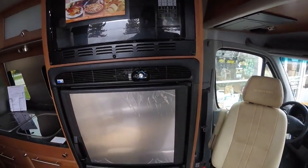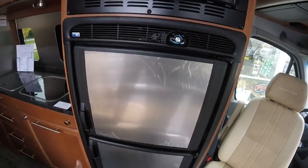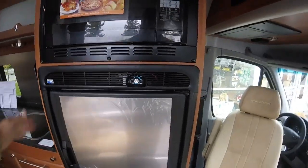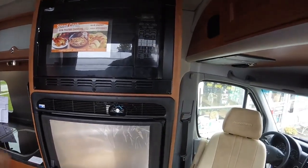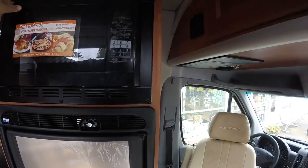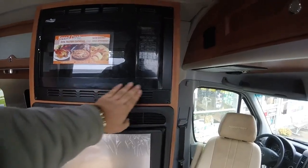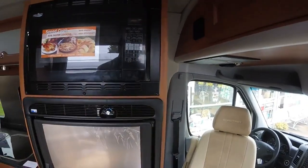To go with our CS, we'll have our larger Norcold refrigerator that gives you lots of extra room compared to other Class Bs. We'll also have our convection microwave where we can bake, grill, and microwave. Really nice addition — and with the CS, it's at eye level, so really easy to just pop it open and use it anytime.